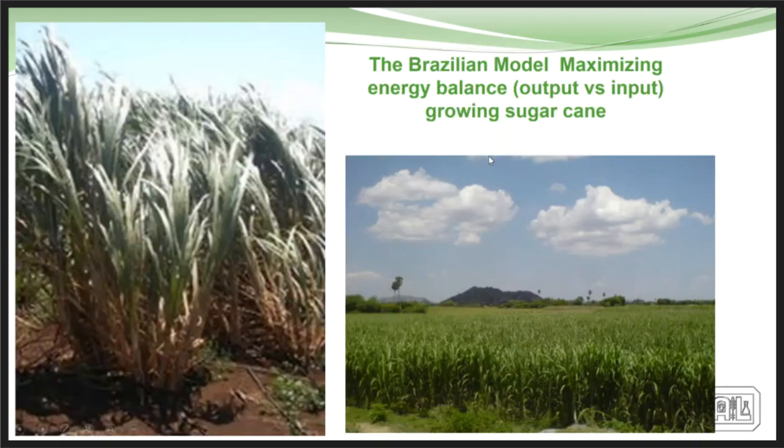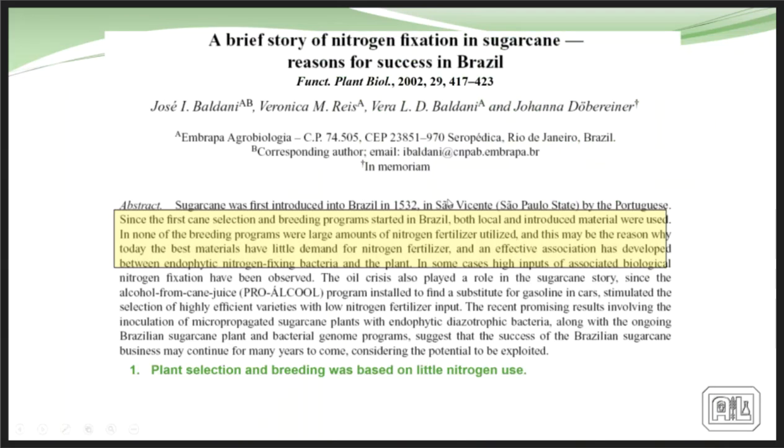In the Brazilian sugarcane model, breeders selected a variety of sugarcane that would grow very well with very few inputs and put that into their breeding program. They bred using varieties that used very little nitrogen, with early research utilizing microbes that supported plant growth and productivity — that was the key for their breeding process.